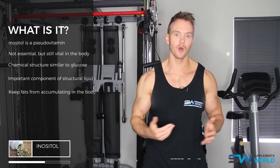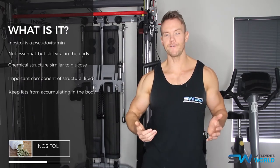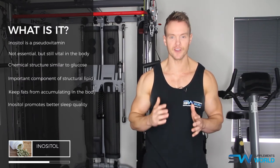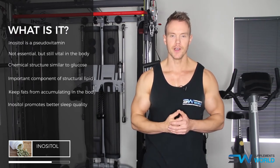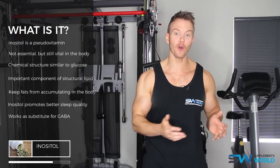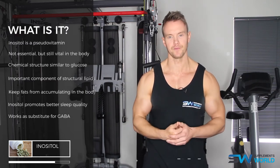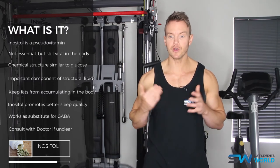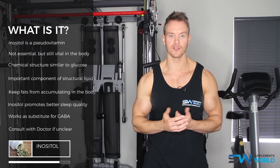Food sources of inositol include oranges and cantaloupe. As far as benefits, inositol promotes better sleep quality by maintaining levels of serotonin and communicating with GABA receptors in the brain. It also works as a substitute for GABA when it's depleted, helping with the treatment of anxiety symptoms. When combined with choline, it can accelerate liver detoxification, increase blood circulation, aid weight loss, and work towards treating insulin resistance.